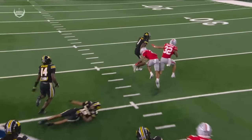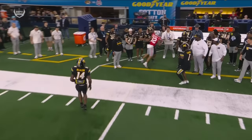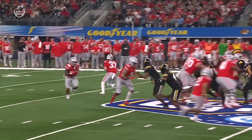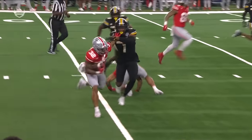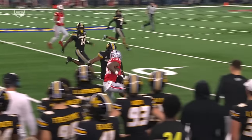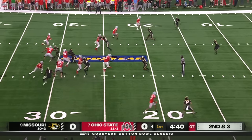Nice job blocking on the edge by Cade Stover, helping just get a piece of Daylon Carnell. Quality vision and cutback from Travion Henderson — he puts his foot in the ground, gets north and south. And you see that burst and explosiveness from him. Dallin Hayden with 19 carries on the year.